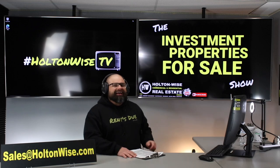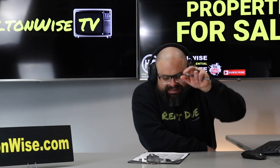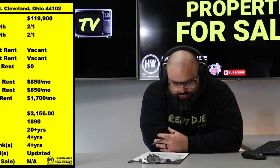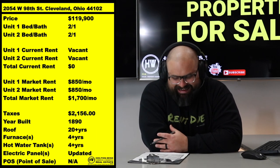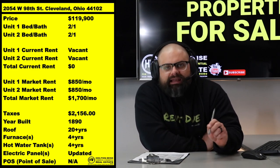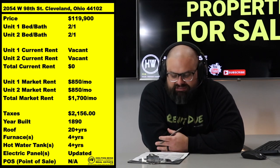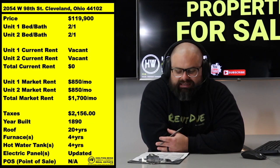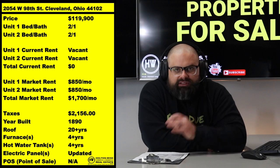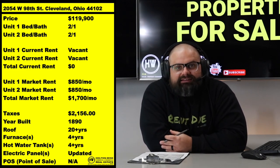Today's deal, folks, right on the outskirts of Edgewater — little fringe neighborhood action happening here. 2054 West 98th. Priced at $119.9. If you're in the heart of Edgewater, obviously you ain't picking up a duplex for $119.9. But you go just a little bit south and we got the deal.